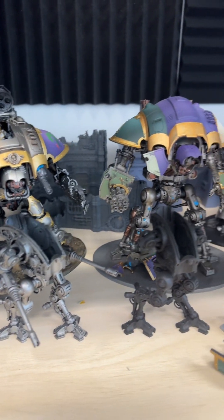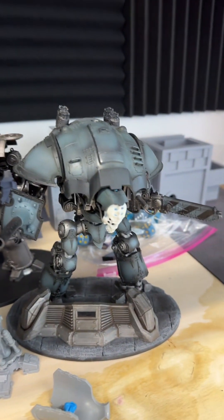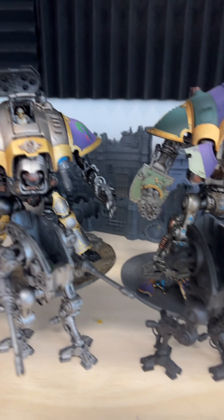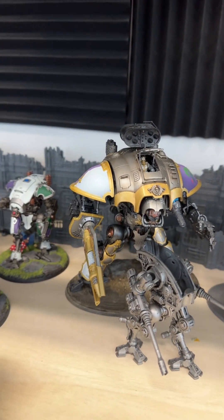Some of these are a work in progress, some are fully completed. I have enough for a playable army. This guy has actually got an LED in there and will light up, which is pretty cool.